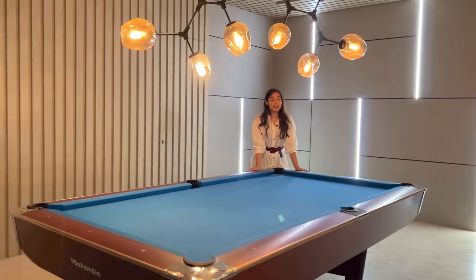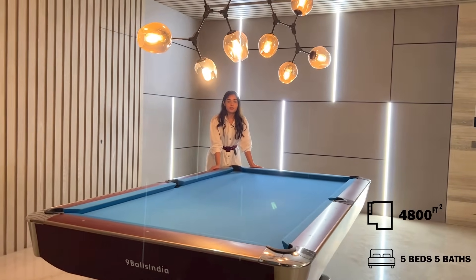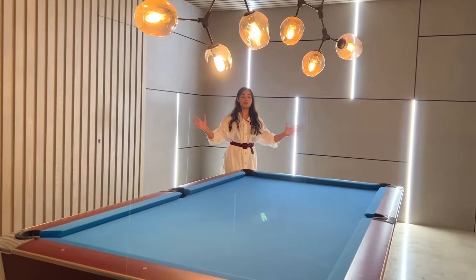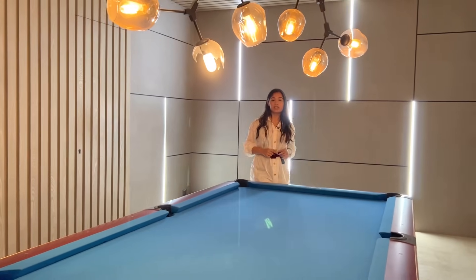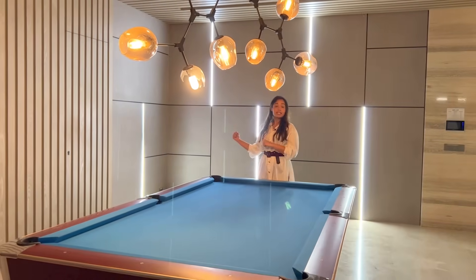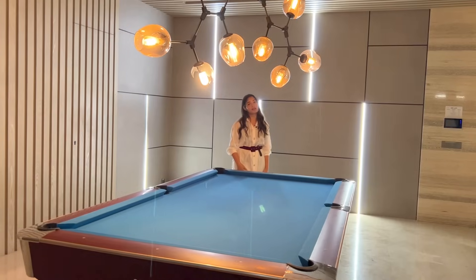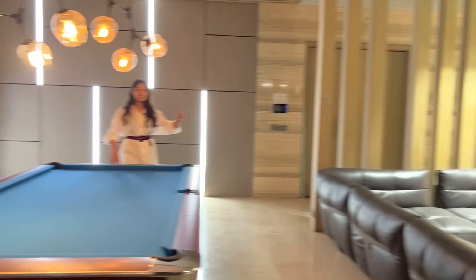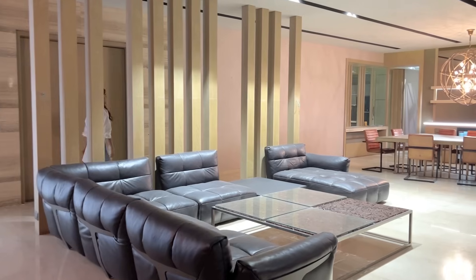We are finally inside your 5 BHK apartment of 4800 square feet. It is a huge apartment — ultra luxurious, 12 feet ceiling height, beautiful interiors. You can see these LED strip lights and the kind of ambience which is created. It feels like you are in a club. That side you have your entertainment zone and over there, that is your dining.